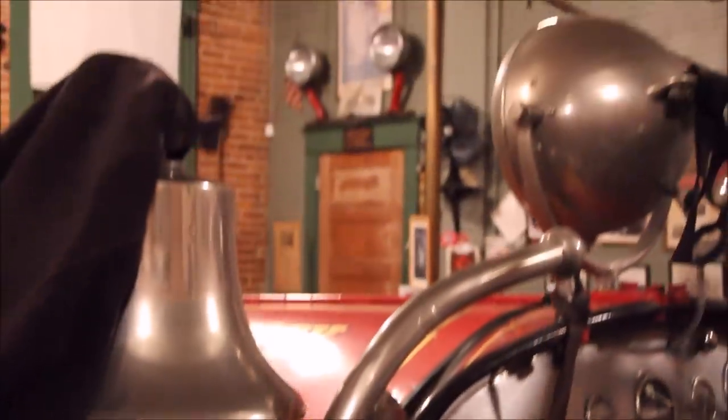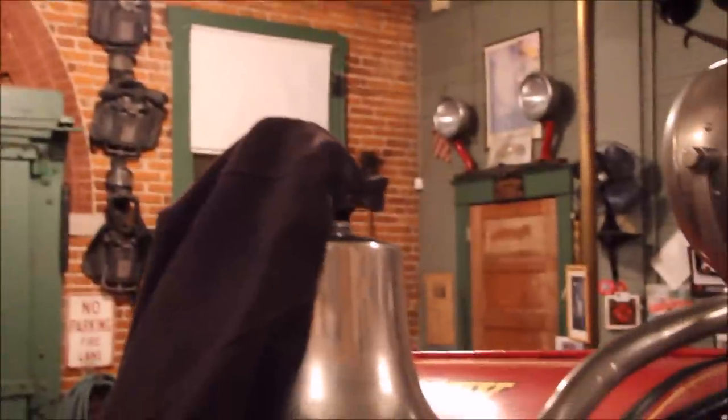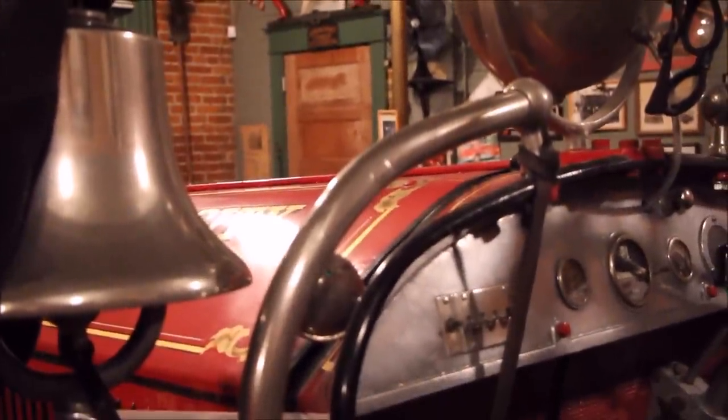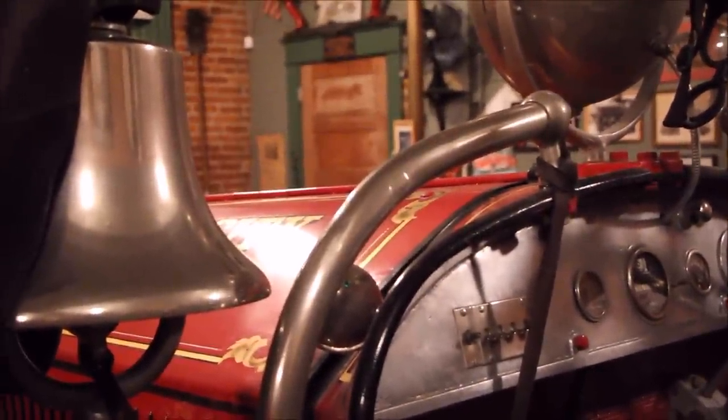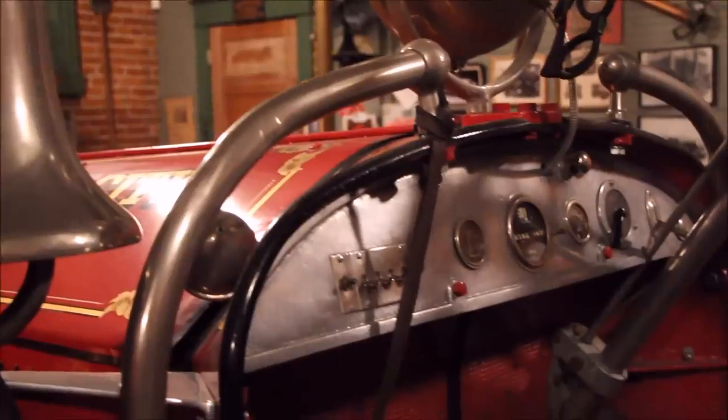A lot of people are not real sure about the right-hand drive when they get on the truck — it's unusual. But once you get on there and drive it, there's nothing to it. Actually, you're better able to keep from hitting the curb.